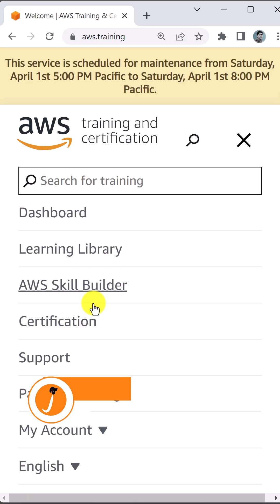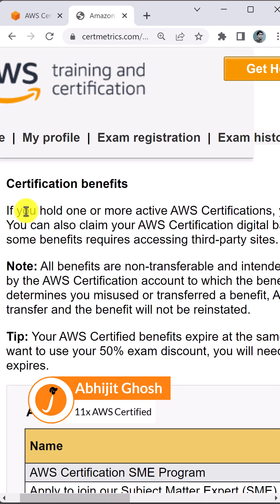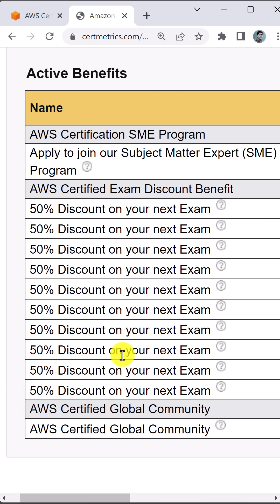Log in to your AWS certification account and go to the benefits page. If you are holding one or more active AWS certifications, then you can get a 50% discount for your next exam.